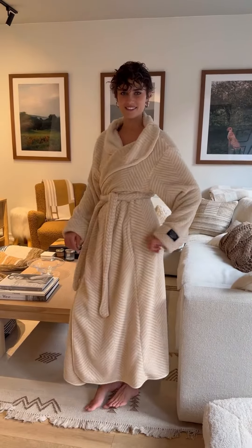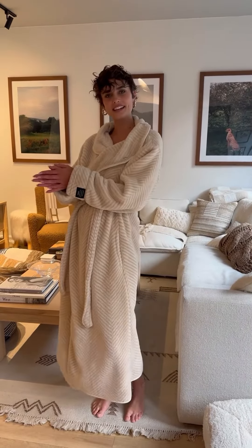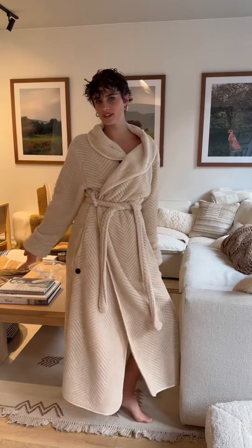Good morning, everyone. I'm getting ready for the day. I'm styling an outfit and I just thought I would take you along with me, so let's go.